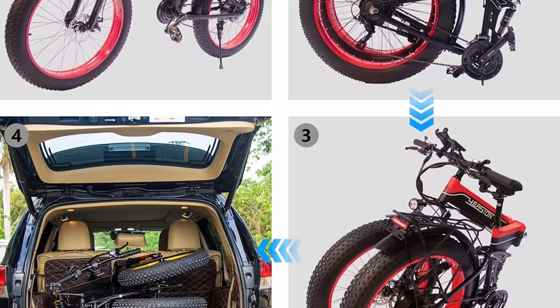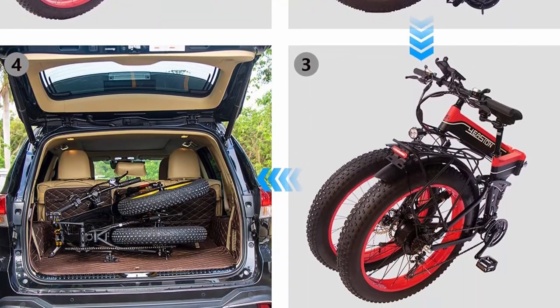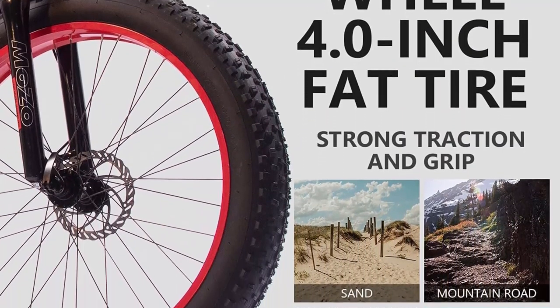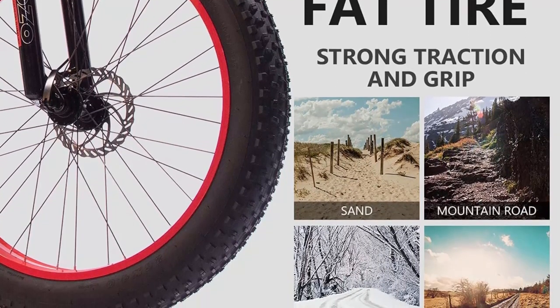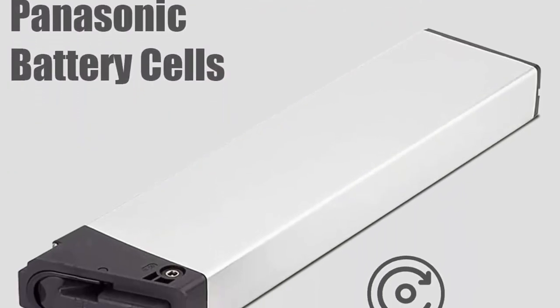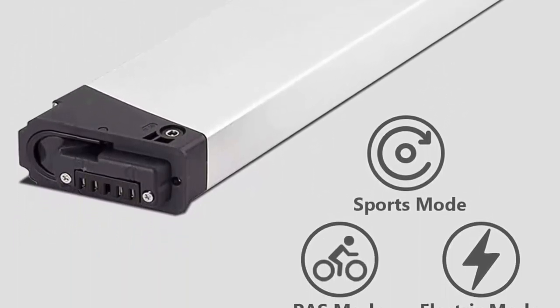With the full suspension system, it provides a comfortable riding experience even when going off-road. The frame and handlebar are both foldable, so it can be put in your car trunk very easily. The folding electric bicycle comes 80% assembled when you open the box — assembly is really a piece of cake. An assembling instruction and user manual are also provided.